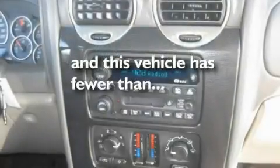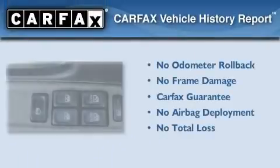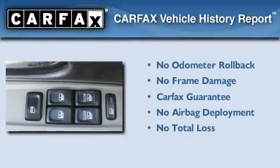Additional features include aluminum wheels, an anti-lock braking system, and heated side-view mirrors. This vehicle has fewer than 65,000 miles on the odometer, and it qualifies for the Carfax Buy-Back Guarantee.